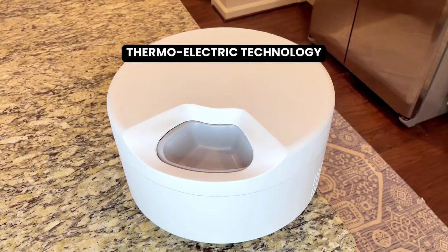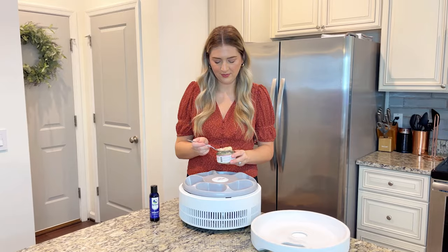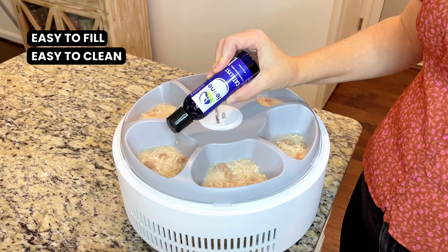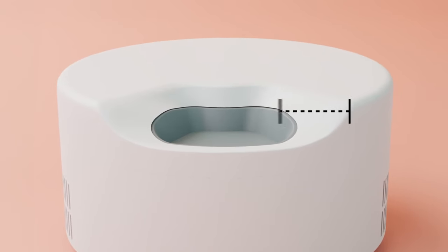Harnessing thermoelectric technology, this smart feeder delivers consistent refrigeration. Six compartments that are easy to fill and easy to clean make portioning simple, and our graduated bowl edges spanning 8 inches minimize whisker stress.